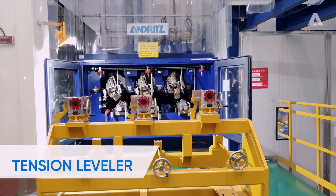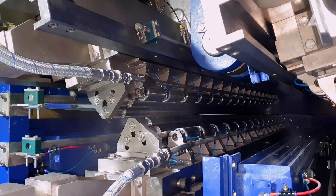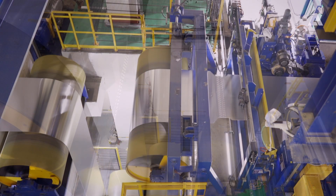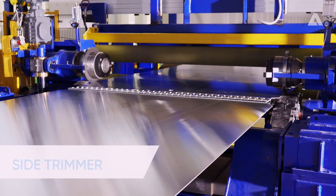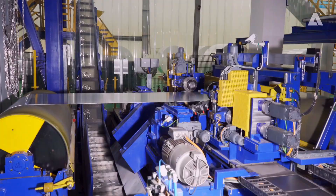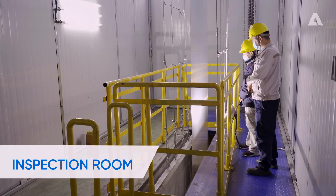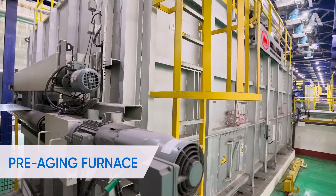To achieve the required flatness, the line includes a tension leveler with three adjustable cartridges. After flattening and passing through the exit accumulator, the strip can be trimmed to the final width. The strip surface is then inspected manually before the strip continues through a pre-aging furnace to the exit section.